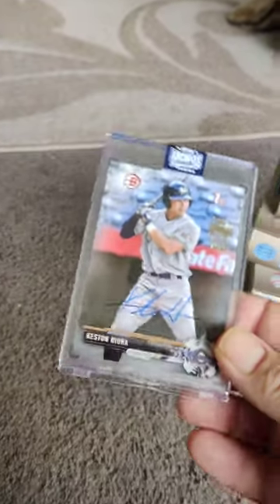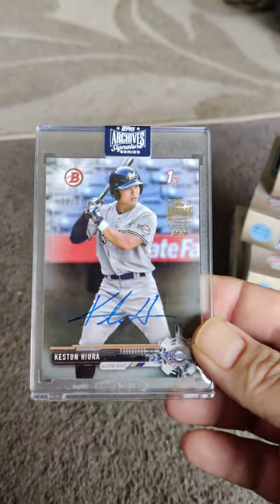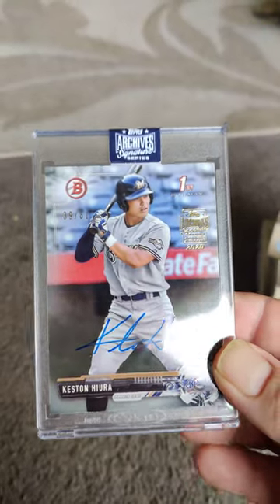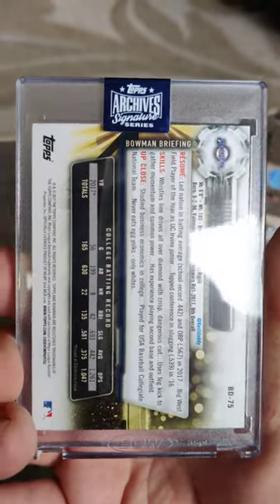Starting with our first card that we got was a Kesten Hiyora. It's a 39 out of 61. Not bad. I mean, we were kind of like, okay.